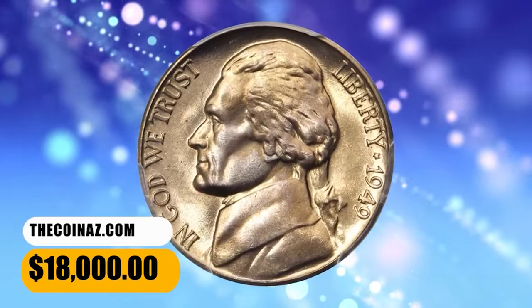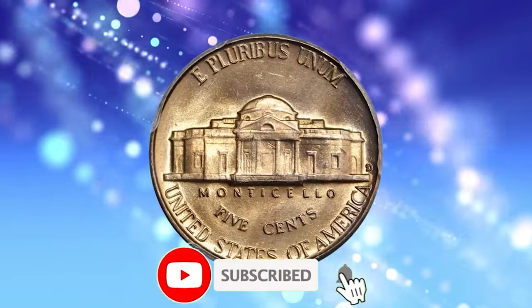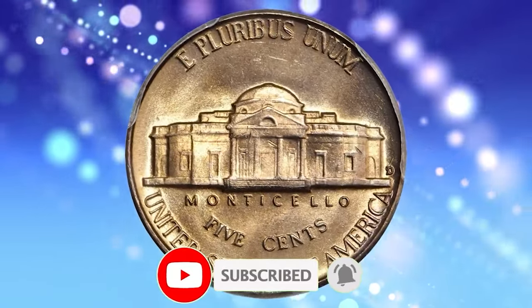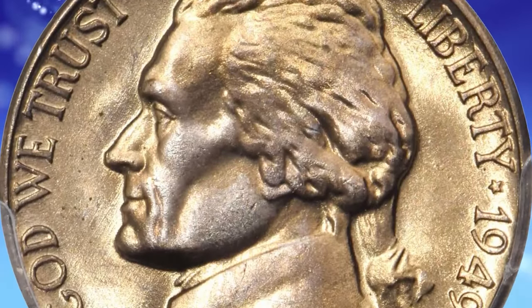Thank you for joining us on this numismatic journey. If you enjoyed the video, give it a thumbs up, subscribe, and hit the bell. Got any of these coins? Share your stories below. Until next time, happy collecting!